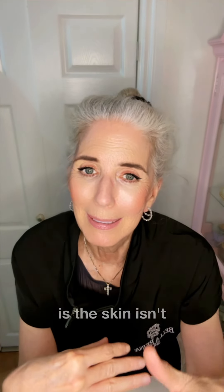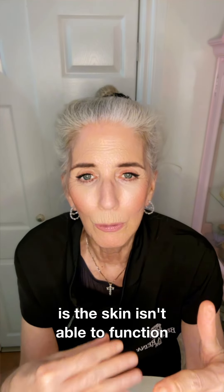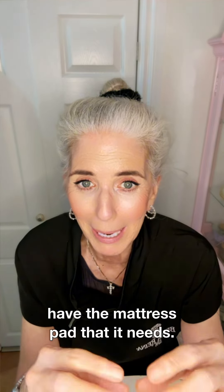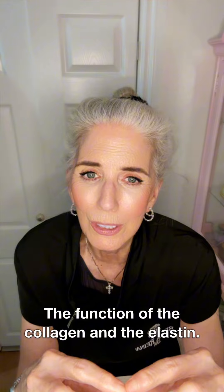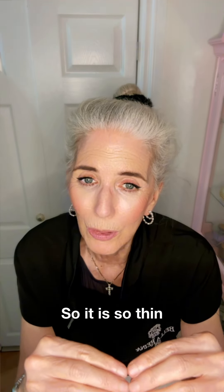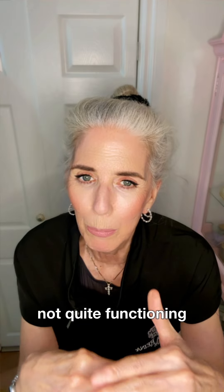Will you look younger soon? Yes. But what happens is the skin isn't able to function as well as it could, because it doesn't have the mattress pad that it needs — the function of the collagen, the elastin. So it is so thin that it's not quite functioning properly because it doesn't have all those layers.